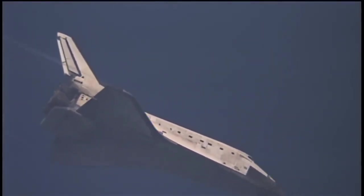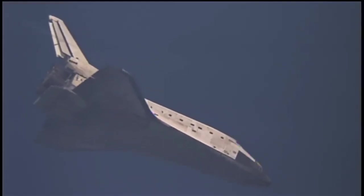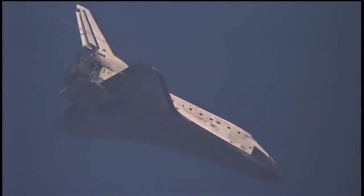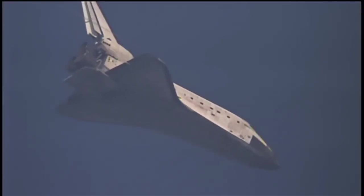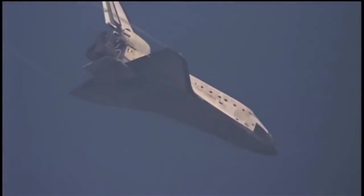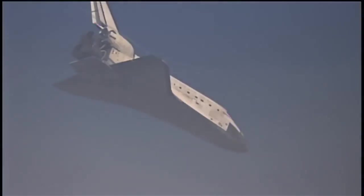Houston, Discovery is now descending at a rate 20 times higher and seven times steeper than what a commercial airline would experience on its final approach.